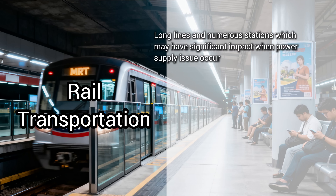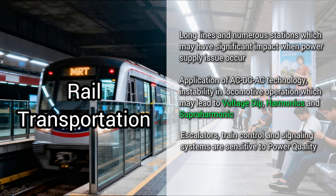Rail transportation — long lines, critical systems. From the train's motor to the signals and escalators, everything needs clean power. Instability doesn't just cause delays — it's a safety issue.